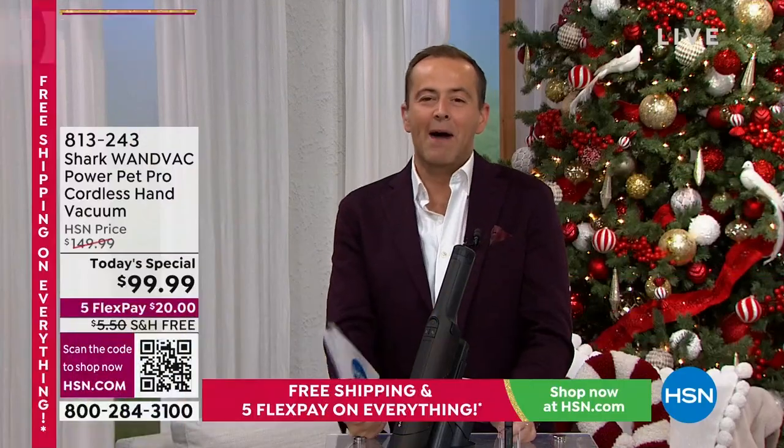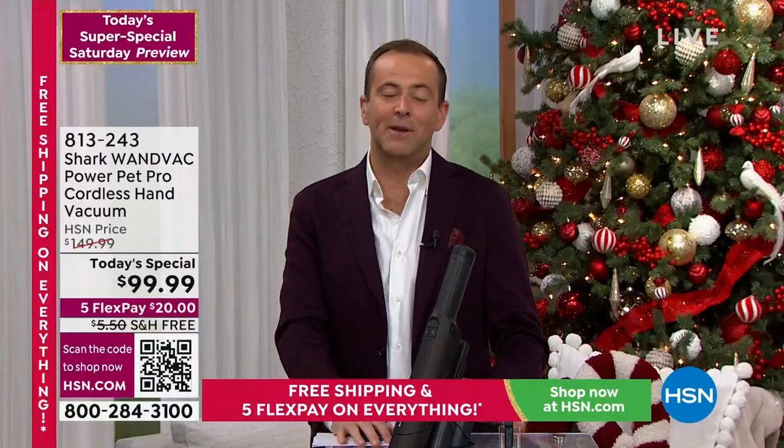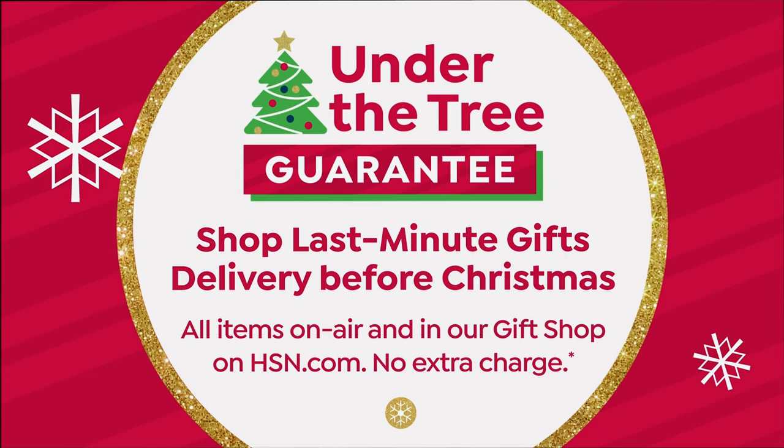It's our Super Saturday preview. In this hour, we've got fashion and beauty, but we do want to make sure you know that everything we're sharing with you is guaranteed delivery in time for Christmas. So buy with confidence.